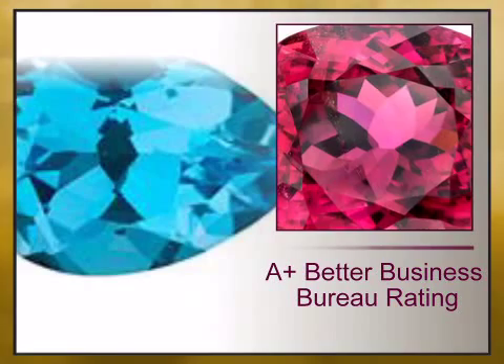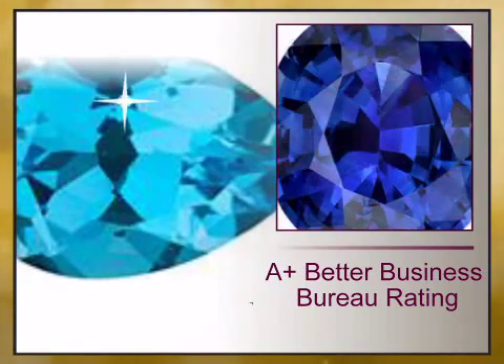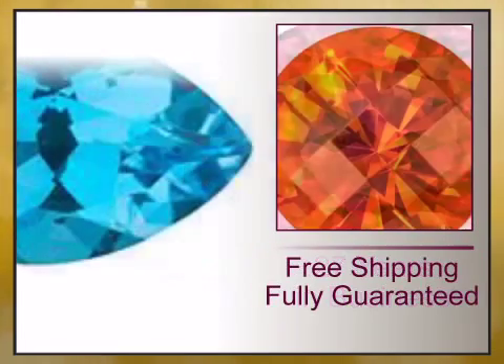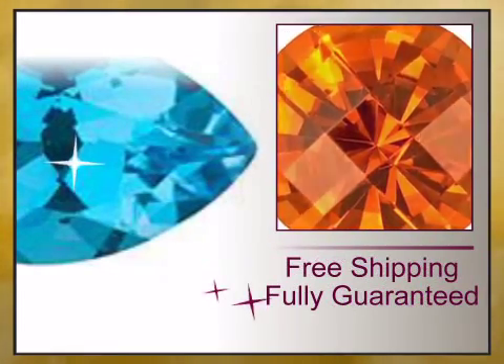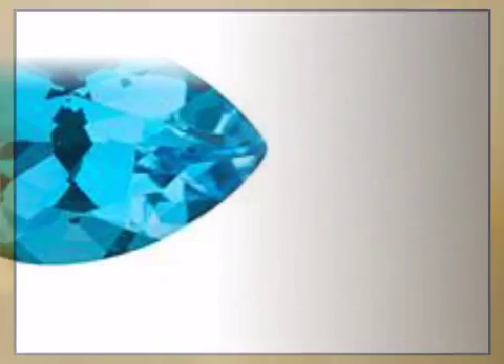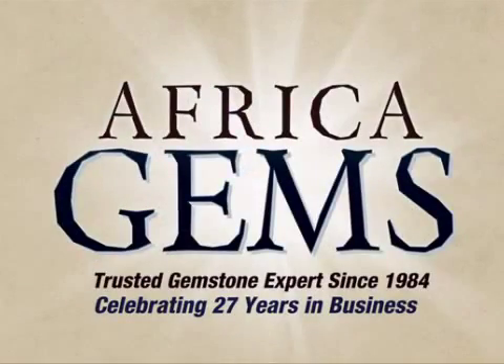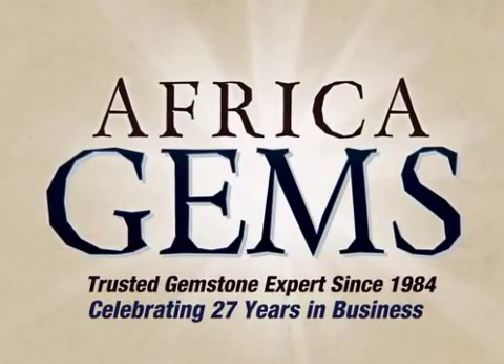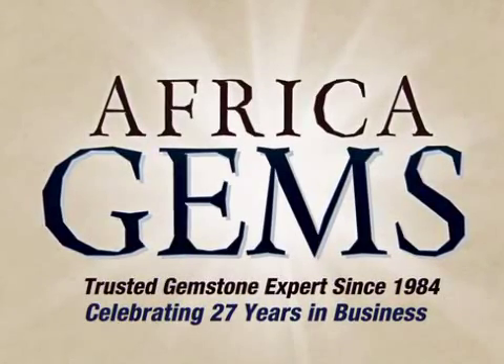At AfricaGems.com, we offer you a 100% guaranteed A-plus Better Business Bureau rating, 27 years in business, free shipping, 1% of your sale is donated to charity, and full gemstone treatment disclosure. Africa Gems — the trusted gemstone and gemstone jewelry experts since 1984.